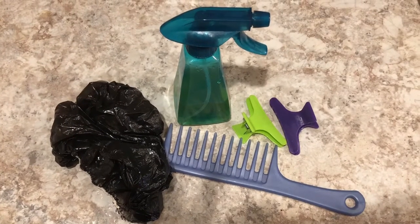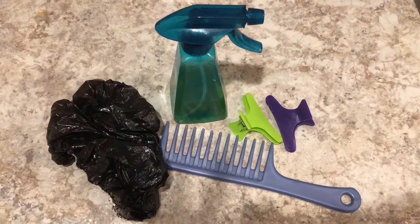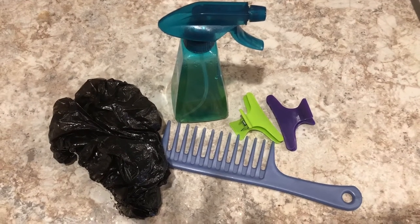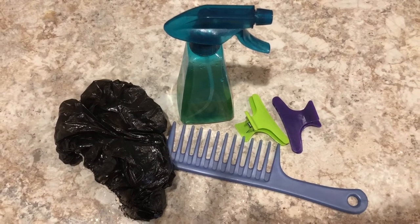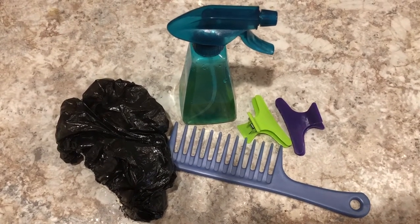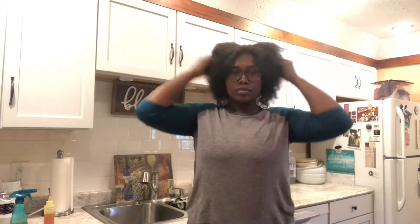Here are the products we're going to use for the pre-shampoo: I have a wide-tooth comb to comb out my hair, two clips to clip up my hair, the pre-poo mixture in the spray bottle, and a black shower cap which you can get in bulk at any beauty supply store. I'm also going to be using one clip for each side of my hair, applying the pre-poo to only one side. Then we have our oil and a t-shirt to use as a towel — I'll show you how to use that later.